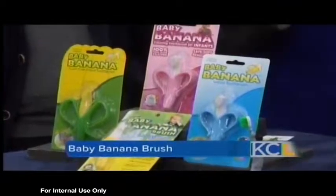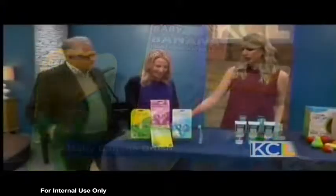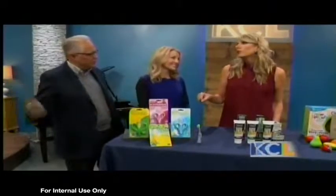You can actually put it in the freezer. The best thing is it's dishwasher safe, so that's always much easier than having to hand wash everything. So you've got these things to get them started. But once they are supposed to be brushing, how do you keep them brushing? How do you know they're not just putting water on the toothbrush?